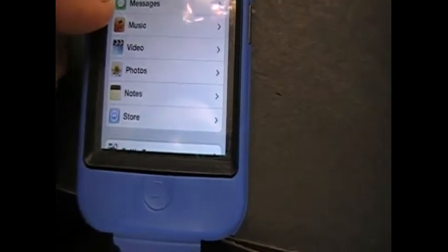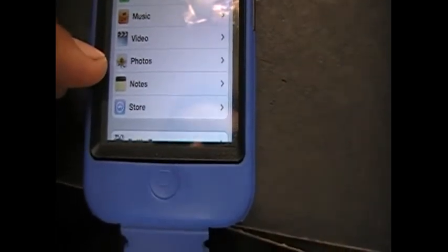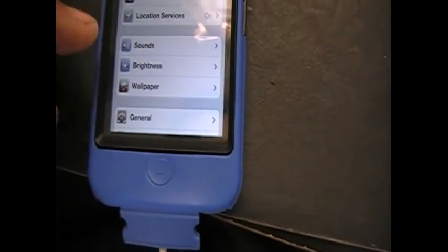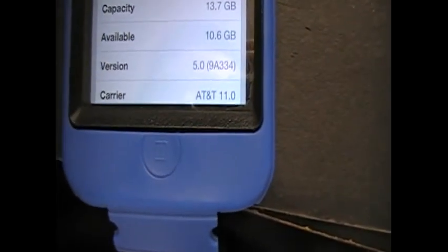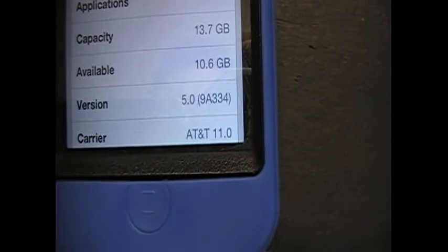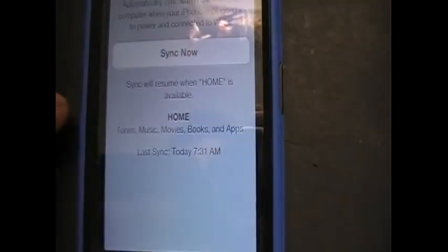You got a couple of new apps — Music and Video are separated now. They separated the Video from the Photos. Under General > About, there it is: version 5.0, build 9B334.